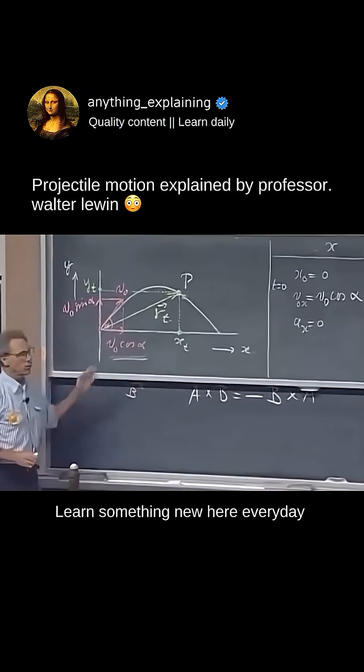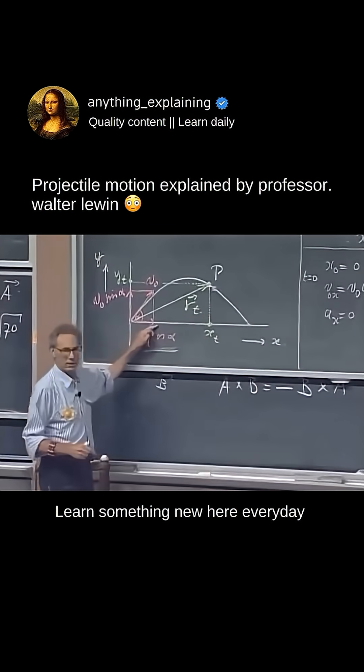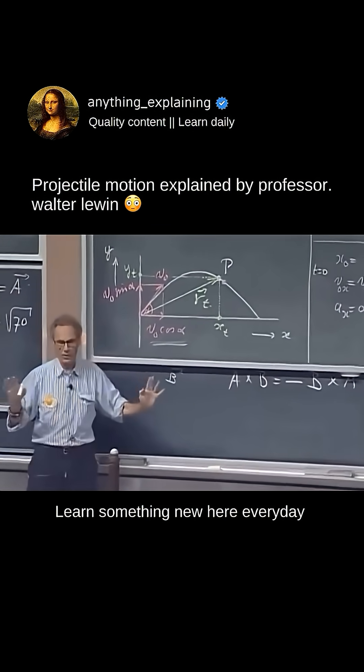The velocity in the x direction throughout this whole trajectory, if there is no air drag, if there is no friction, is not changing. It's only the velocity in the y direction that is changing.